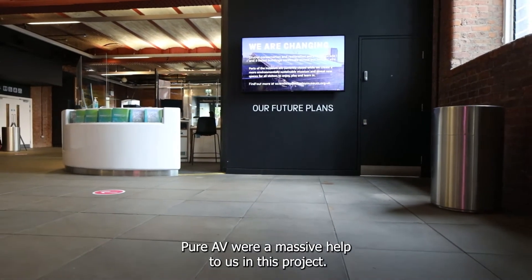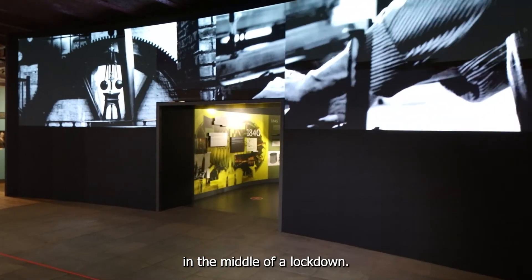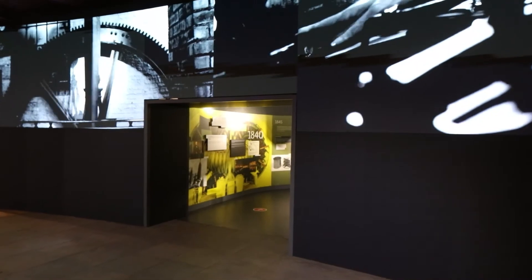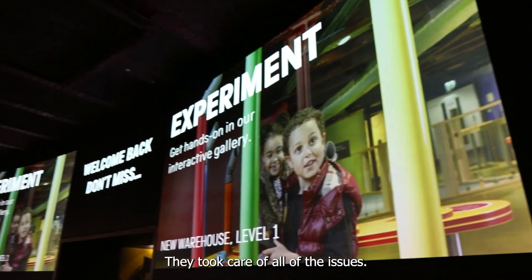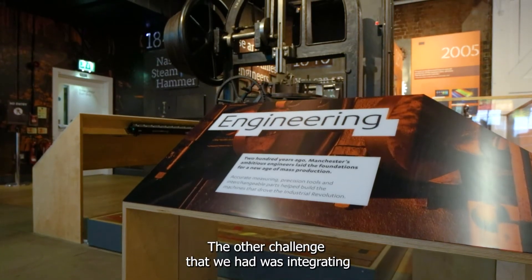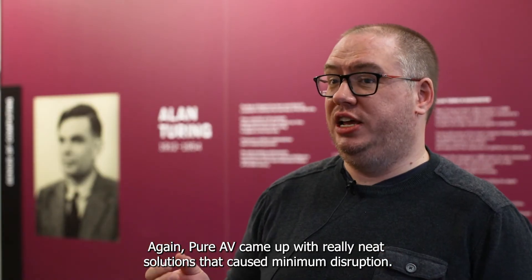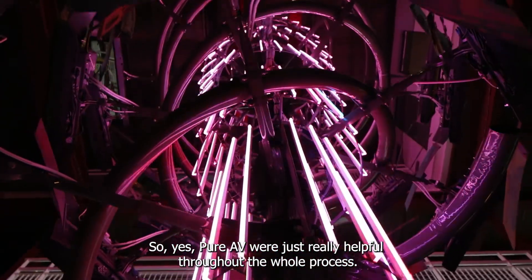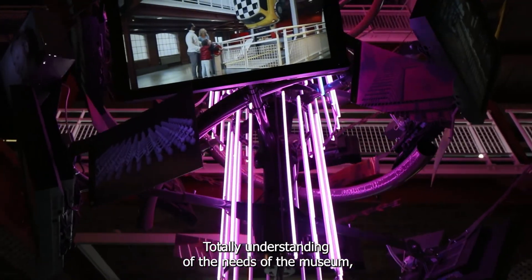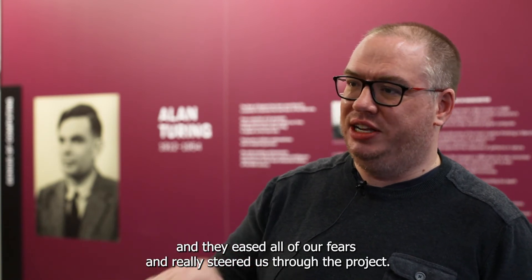Pure AV were a massive help to us in this project. It was a tricky project in that it was being delivered in the middle of a lockdown. Pure AV project managed the whole thing and took care of all of these little issues. The other challenge was integrating these new screens into a 12-year-old gallery, and again Pure AV came up with really neat solutions that caused the minimum disruption. They were totally understanding of the needs of the museum and the challenges of the environment around us with Covid and Brexit, and they eased all of our fears and really steered us through the project.